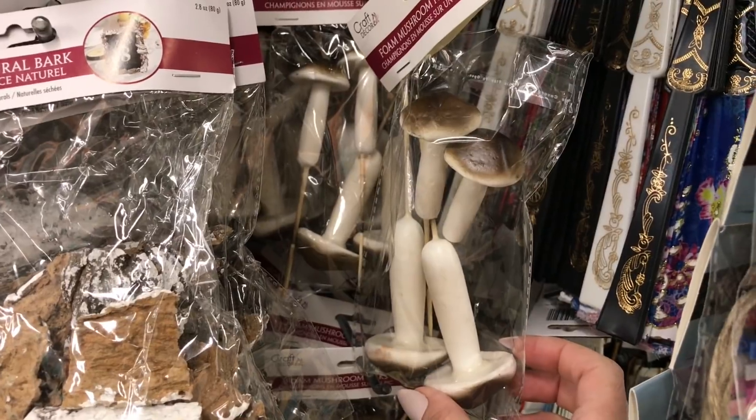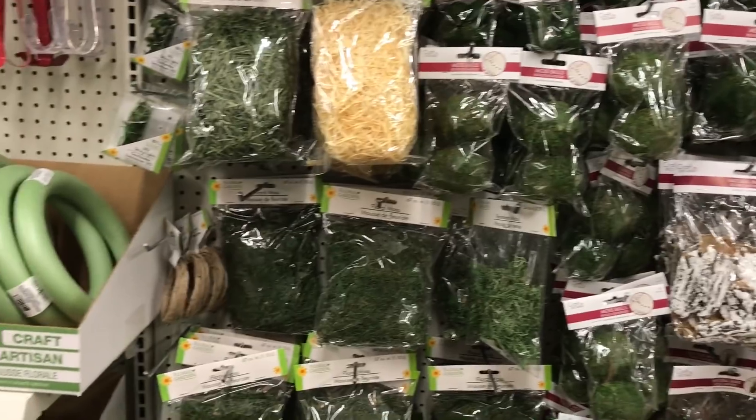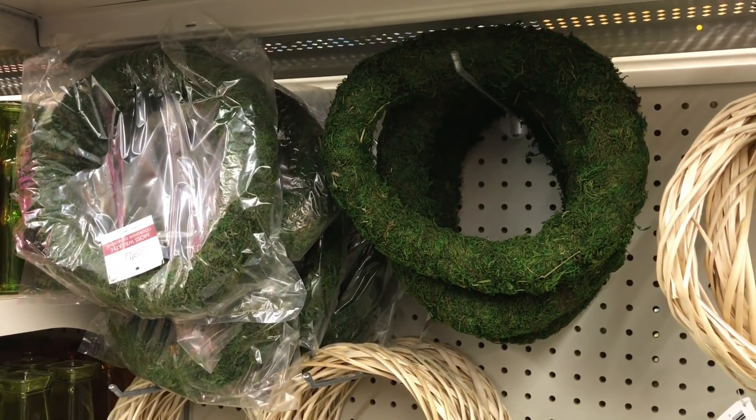These would work well in an indoor fairy garden, but I'm not sure they would last outdoors. They have a ton of things here if you are into making fairy gardens — lots of moss, the round balls. These are new as well: moss wreaths.